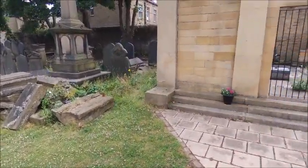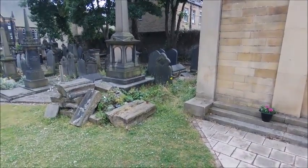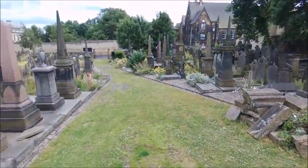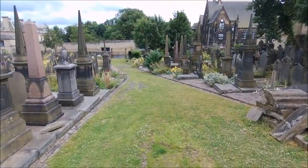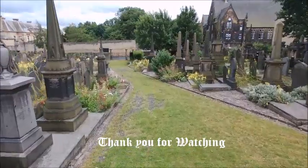This is the Mortuary Chapel and you can just see in the distance a beehive which is looked after by the Basement Project, which is an Alcohol and Drug Rehabilitation Group. Thank you.